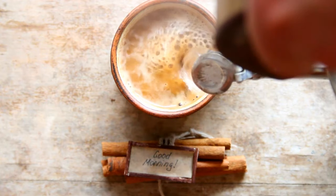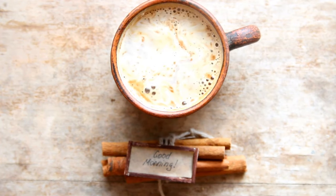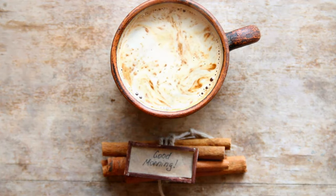In humans, cinnamon is sometimes used as a natural medicine to treat diabetes, as it lowers blood sugar, or as a blood thinner.